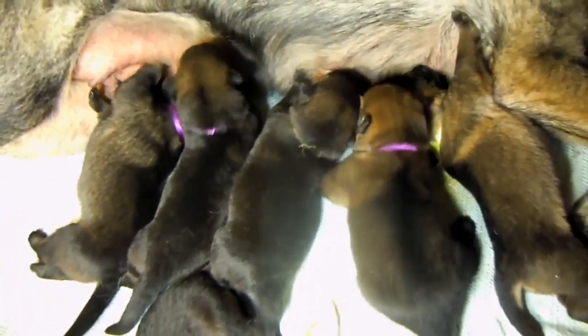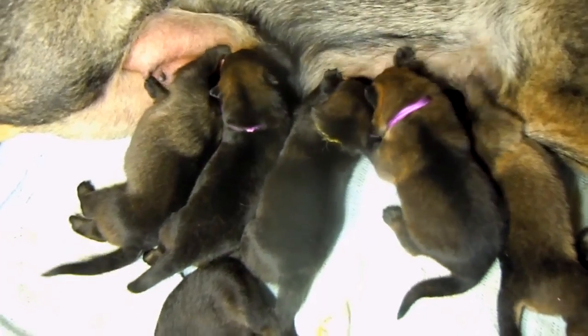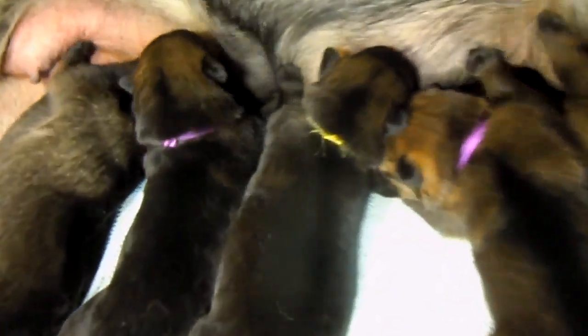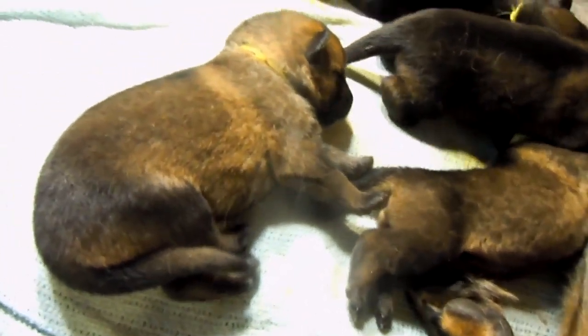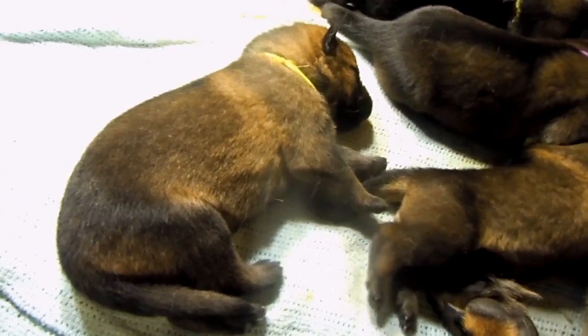I have this gnarly scratch on my lens — you can see it kind of dulls everything it passes over. Because I don't have collars yet, I have purple ribbons for the girls and yellow ribbons for the boys. So here's one boy, number four, and my favorite of the boys is this handful right here — number six, the beast. He's like a bear cub among puppies.